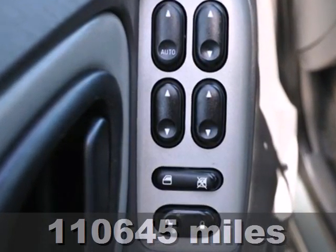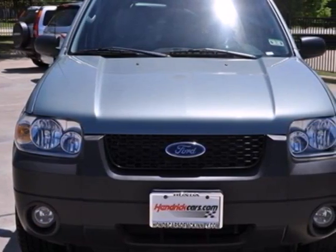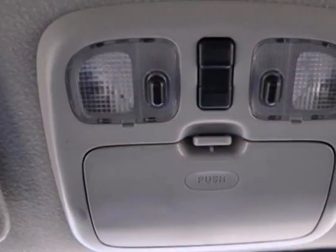For '06, the Escape has been redesigned with tons of storage, versatile seating, and great features like a multi-function remote, exterior entry lighting, a roof rack, and a CD player.